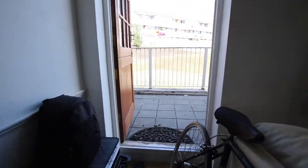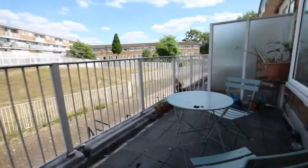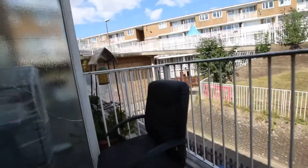You've got an outdoor space slash balcony, which is perfect for times and weathers like this. Really good size balcony.